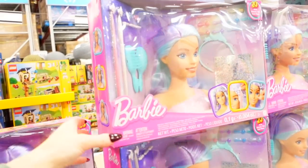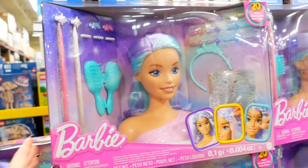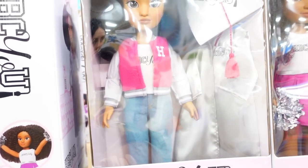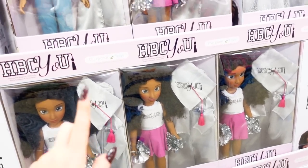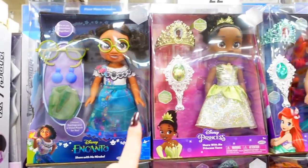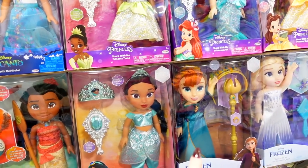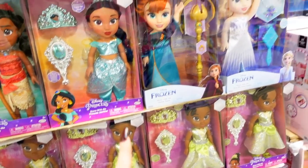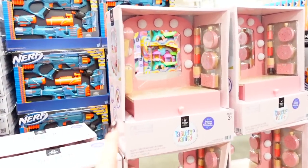I actually bought this for my sister — I remember when she was little, the Barbie head. You could do their hair and their makeup, $15. Historical Black Colleges and Universities — love this, $30. Beautiful. They have the princess dolls — Encanto, Tiana, Ariel, Belle, Frozen, Anna. They have all the selections, it's $22. I'm not even going to tell you what I just paid at the Disney store.